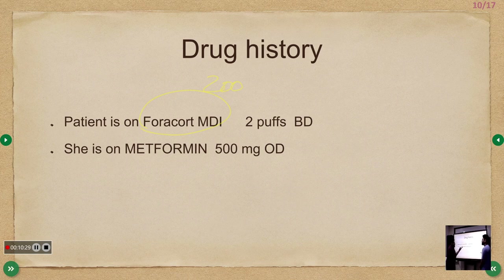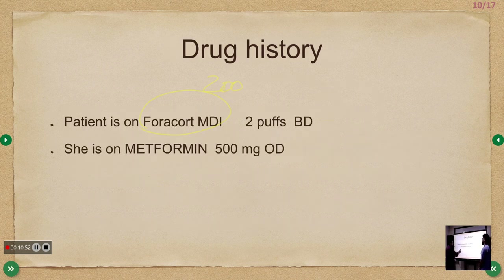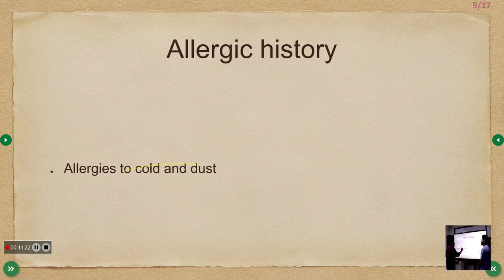The Seretide inhaler contains a combination of inhaled corticosteroid and a long-acting beta-2 agonist. The patient was also on metformin 500 mg OD for diabetes. This is important because in acute exacerbation, steroids are given and can alter blood glucose. Also note that metformin can rarely cause lactic acidosis, so keep it in mind if the patient develops metabolic issues.